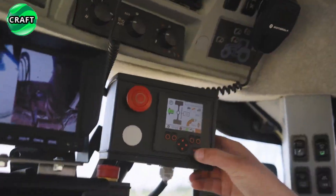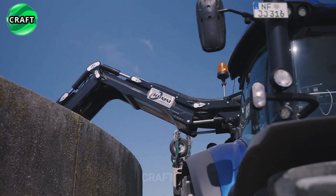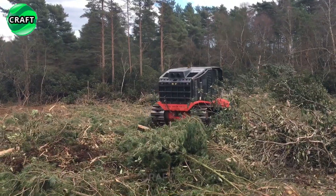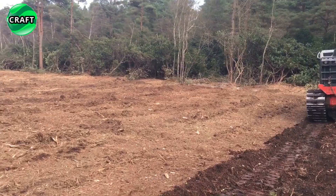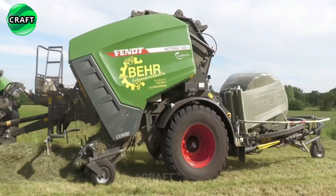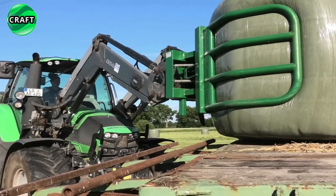Welcome dear viewers to the Craft Channel. Today we present an amazing selection of the most efficient and modern agricultural machines, embodying revolutionary ideas that contribute to the development and prosperity of agriculture. Join us to learn about the most exciting technological advances that are changing the way we look at agriculture and improving its processes.